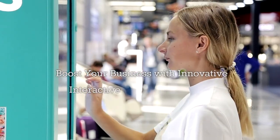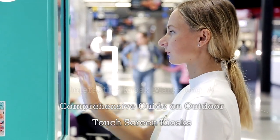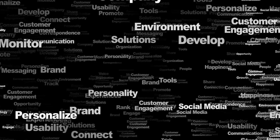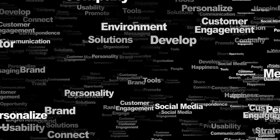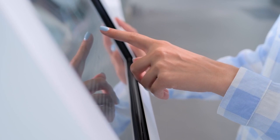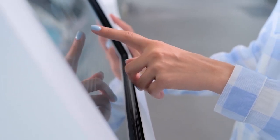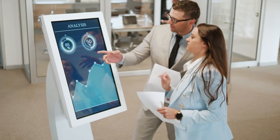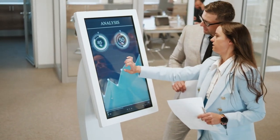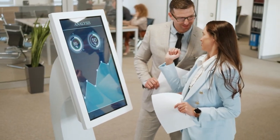Boost your business with innovative interactive kiosk marketing — a comprehensive guide on outdoor touchscreen kiosks. Interactive kiosk marketing has revolutionized the way businesses engage with their customers. With the rapid advancements in technology, outdoor touchscreen kiosks have become an integral part of modern marketing strategies, offering a unique and immersive experience that allows businesses to showcase their products and services in a more engaging and interactive manner.